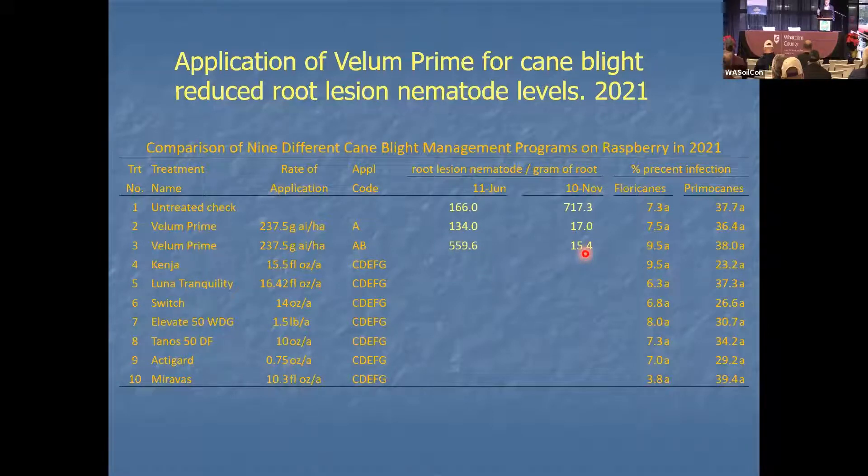So maybe we failed successfully. We weren't able to show efficacy against cane blight, but we serendipitously showed that you could get root lesion nematode control with Vellum Prime.